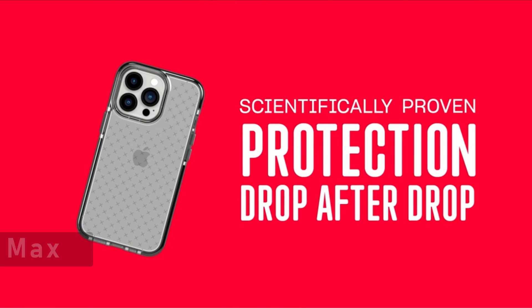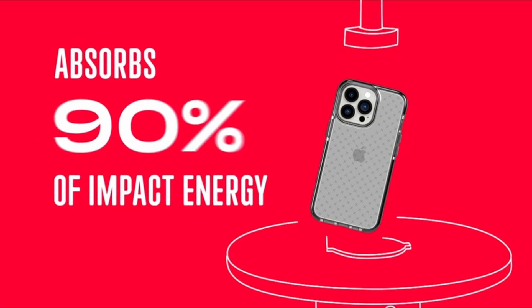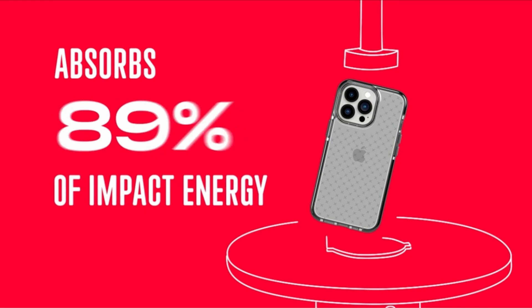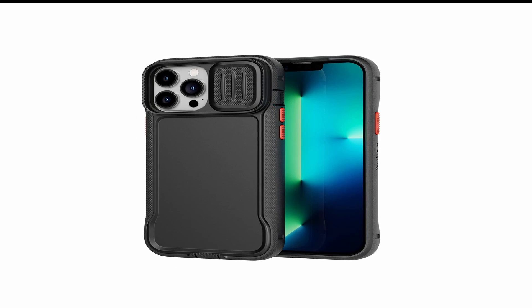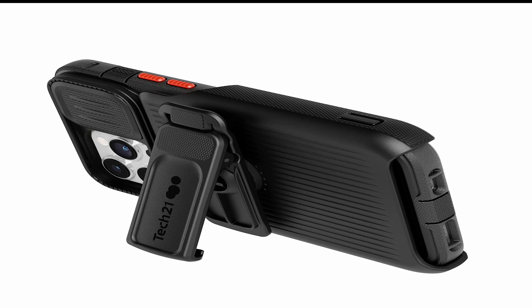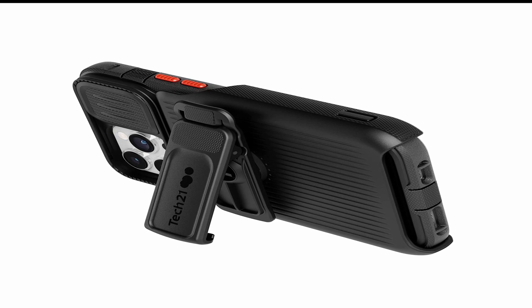At number 9 is Tech21 Evo Max. When you invest in a high-end device like the iPhone 13 Pro Max, you want to make sure that it is protected from any kind of damage. That's where the Tech21 Evo Max iPhone 13 Pro Max case comes in. This case is designed to provide the ultimate protection for your device while keeping it stylish and sleek. The Tech21 Evo Max is designed to withstand impact from drops and bumps, made of a combination of high-quality materials that can absorb and disperse shock away from your device, protecting it if accidentally dropped.